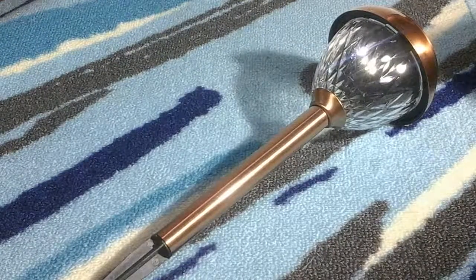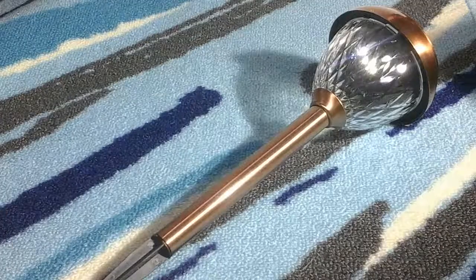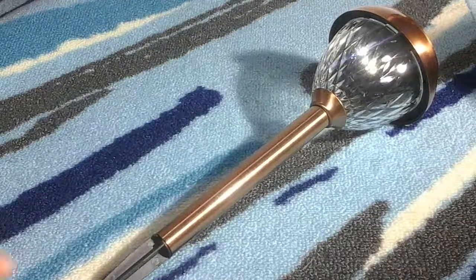So these are the solar lights that you get. I absolutely love these. They are really nicely made.